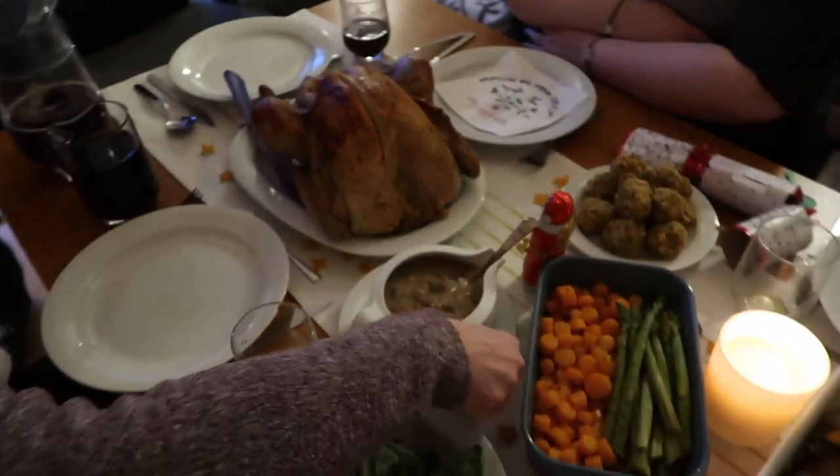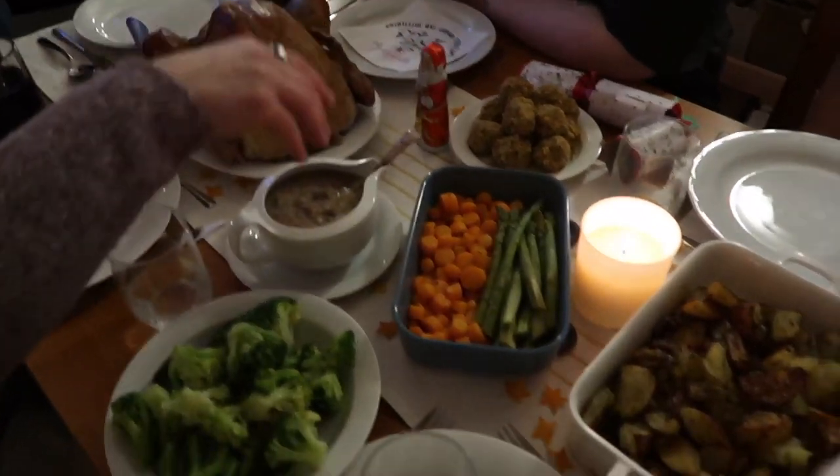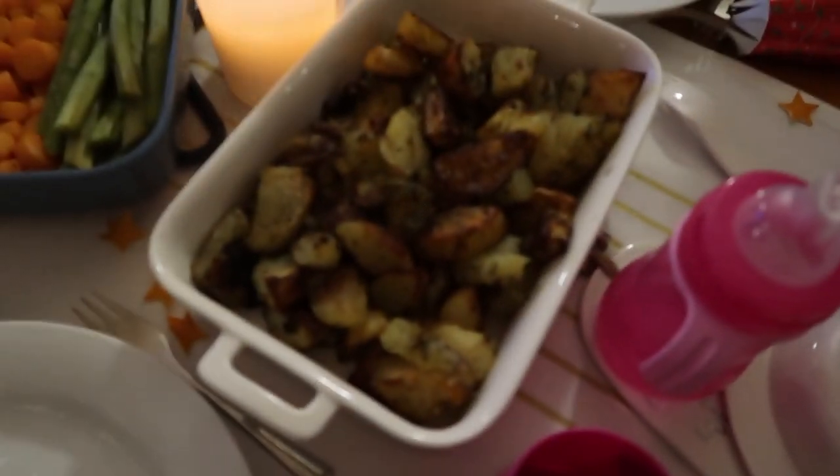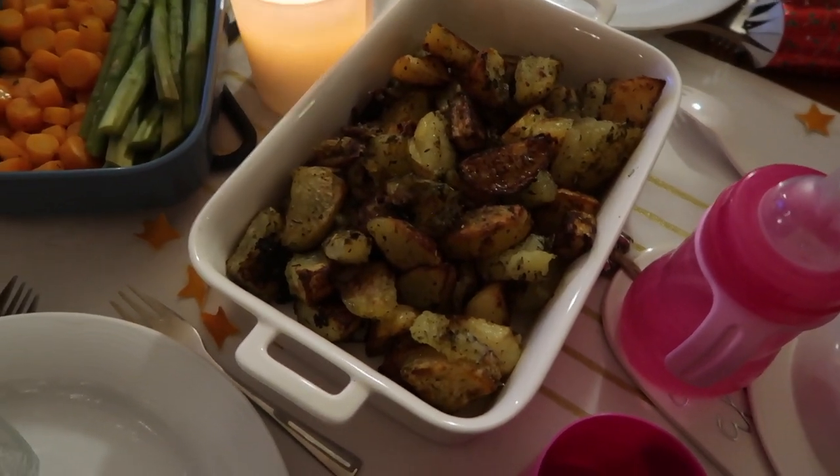And we have turkey! All the trimmings! So this is my turkey. This is my plate of potatoes!